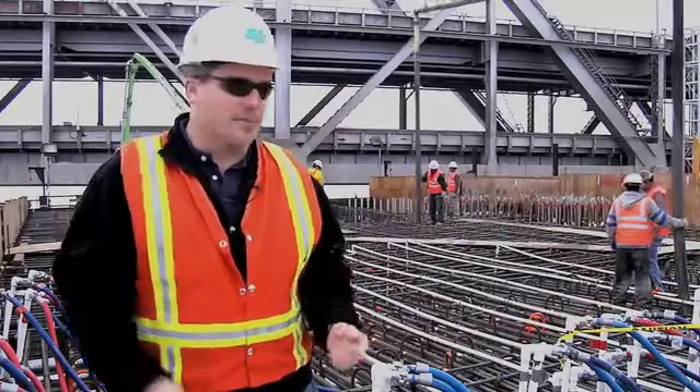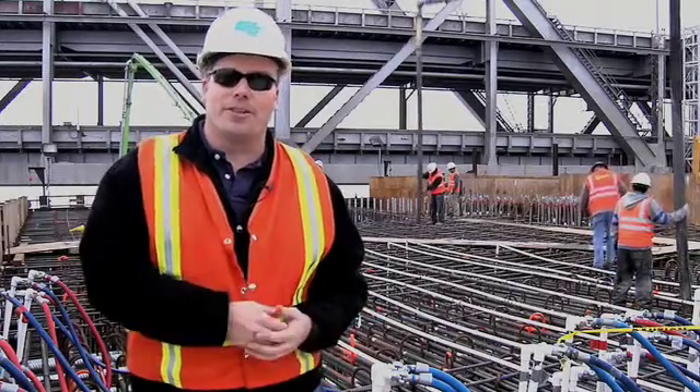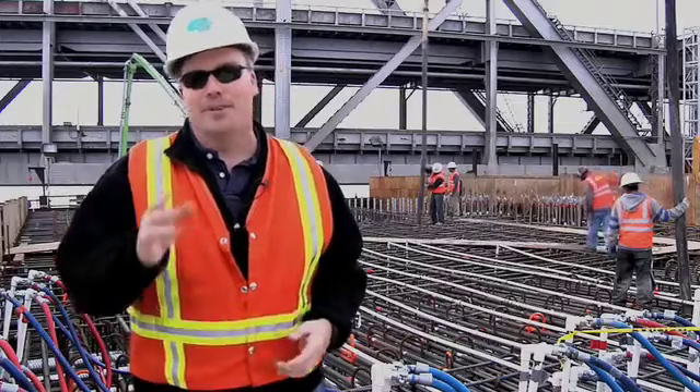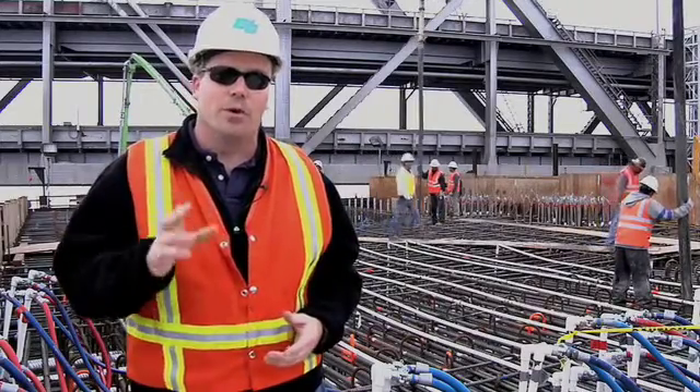So that's our update from the self-anchored suspension bridge construction site. I'm Bart Ney, standing here on the western support for the world's largest self-anchored suspension bridge. Tune back into Bay Bridge 360 to learn more about how we're building this world-class structure.